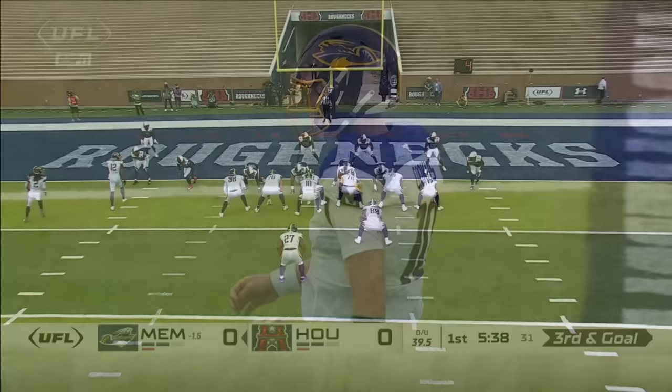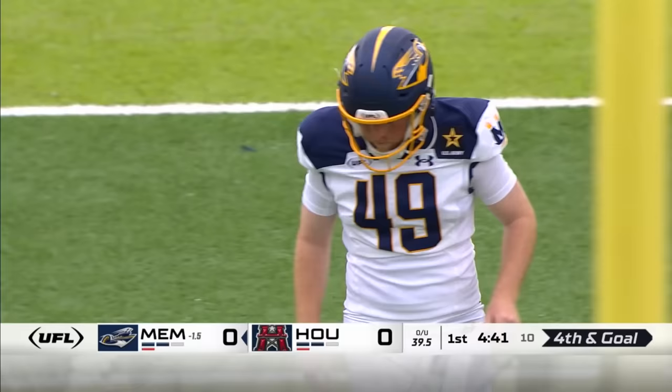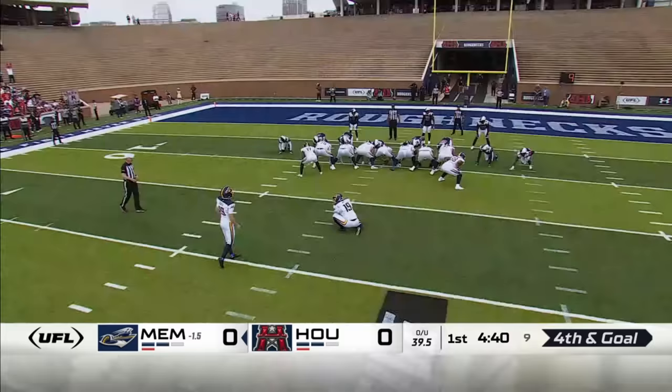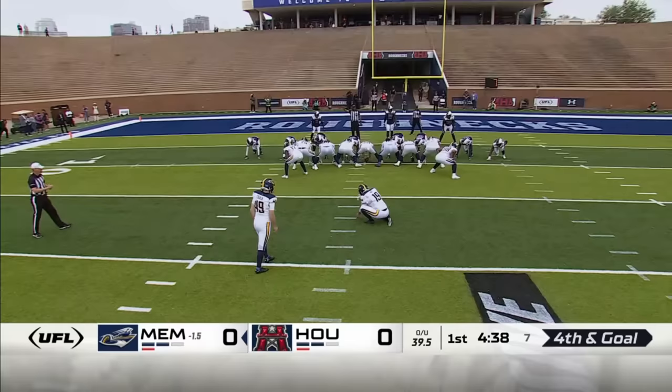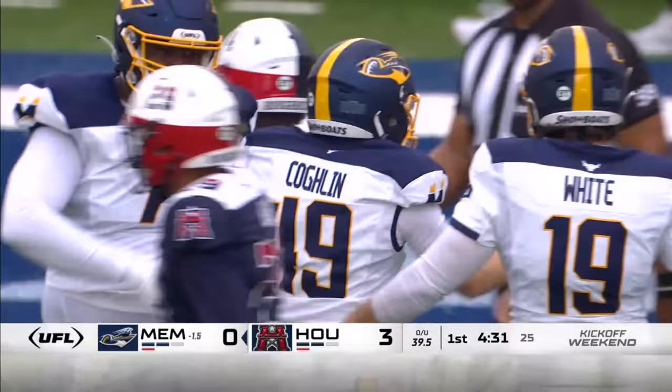They want to control the line of scrimmage with four people. This time they brought some pressure off the edge, but it's the inside quickness and that first-step explosiveness to penetrate the gap from Toby Johnson. Houston hasn't even been on offense yet. 27-yarder for the Michigan State Spartan, Matt Coughlin. We are on the board here in H-Town.